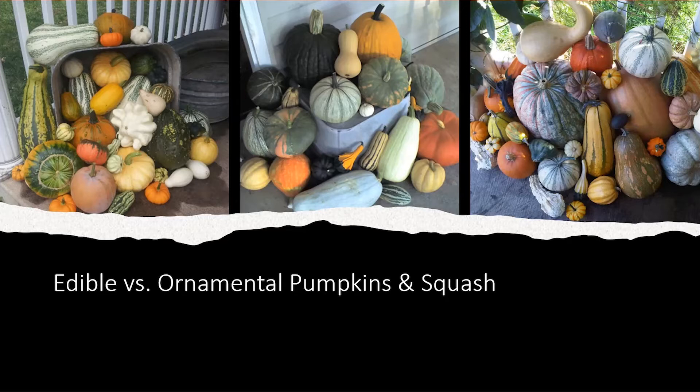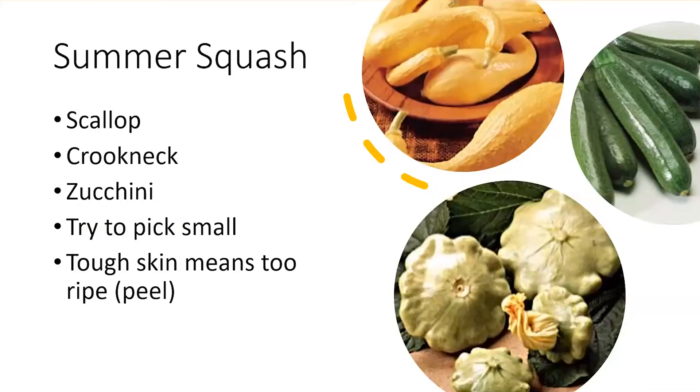The gourds in these pictures are most of the time considered ornamental because you just really wouldn't want to eat them — not to say that you couldn't, it's just that the flavor and the time invested in processing them wouldn't be worthwhile. Of course, in the Cucurbita species are summer squash, which are very edible: scallop, crookneck, zucchini.